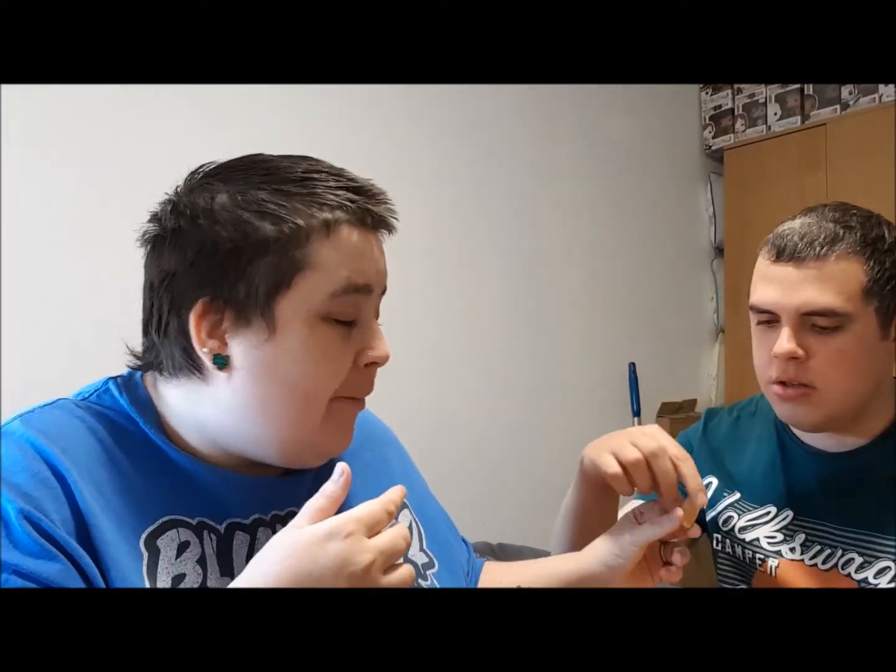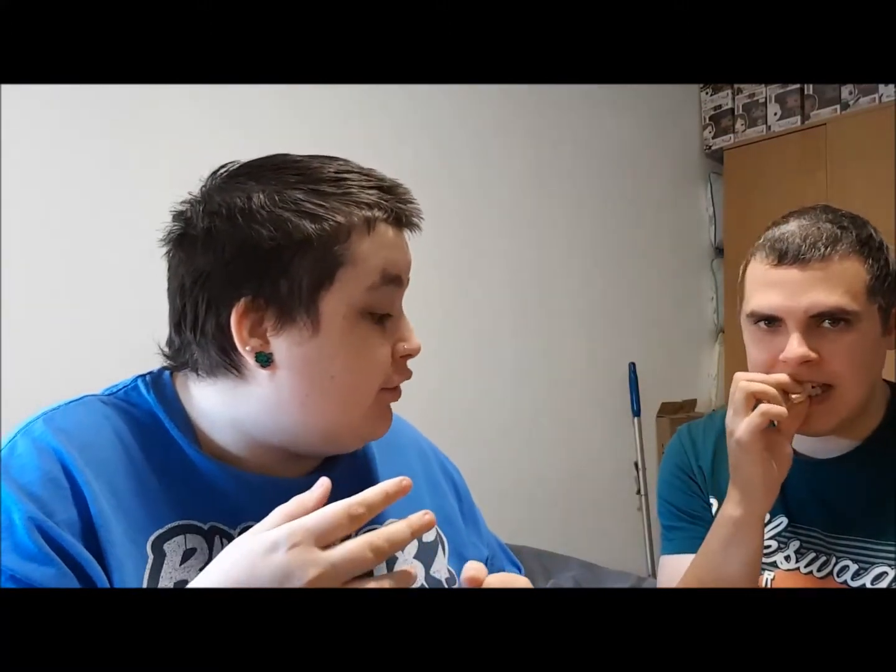I'm going to try a Bit O' Honey. Let me give you the other half to try as well. Oh, it's very crumbly! It tastes like you're eating a chewy bit of maple syrup — is it just honey? It's really interesting.